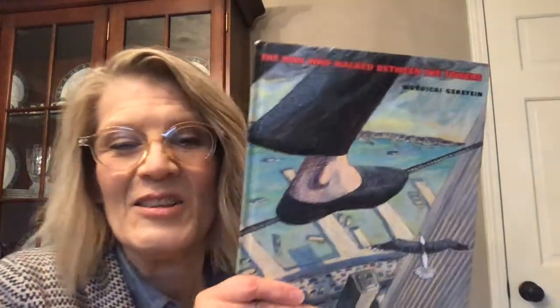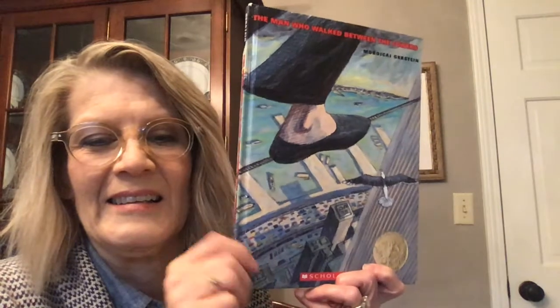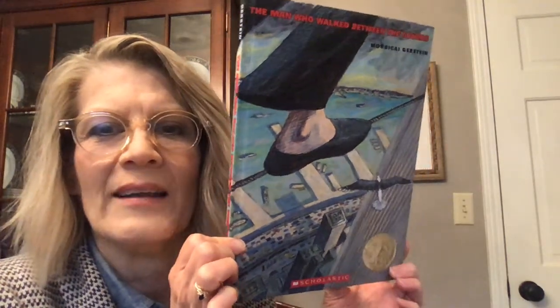What did you think about that? I would like to know what you thought. Was that exciting to you? Was it scary? I don't really like heights, but you might like heights.